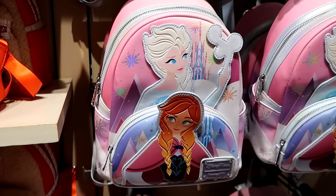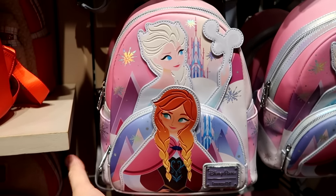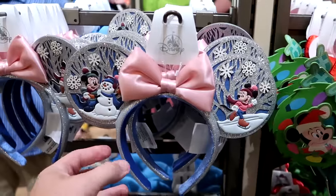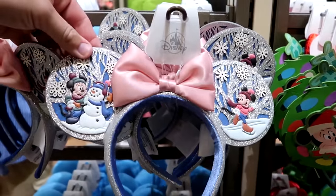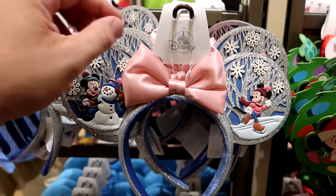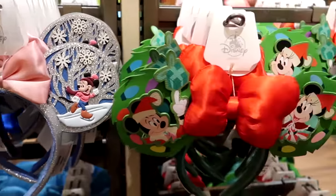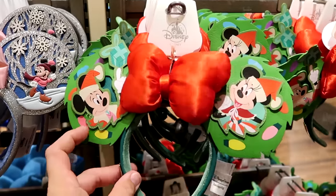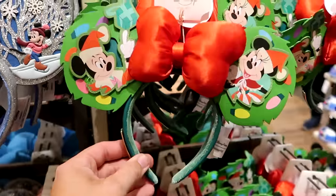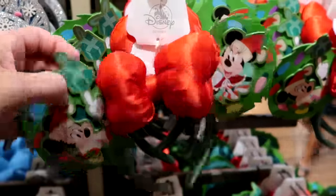Right next door is another cool one for the holiday season — you gotta love Frozen. You got Anna and Elsa with the Disney Parks Loungefly badge on the front, and everything is very, very sparkly. Let's also check out the Disney Park ears here at World of Disney. Look how sparkly these are with the soft pink bow — you got Mickey shaking hands with a snowman and Minnie Mouse on the other side doing some ice skating. These are $34.99. Then over here is the brand new Disney Park Loungefly Christmas ears with reeds on either side, a nice oversized bow, Mickey and Minnie, all embroidered — $39.99.